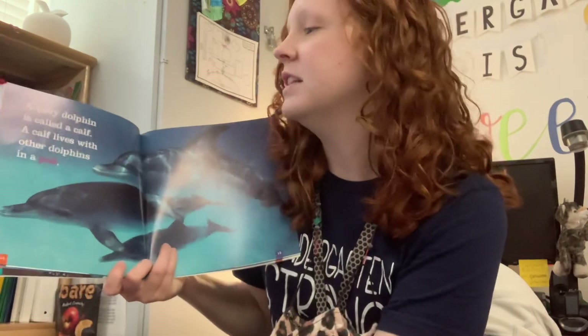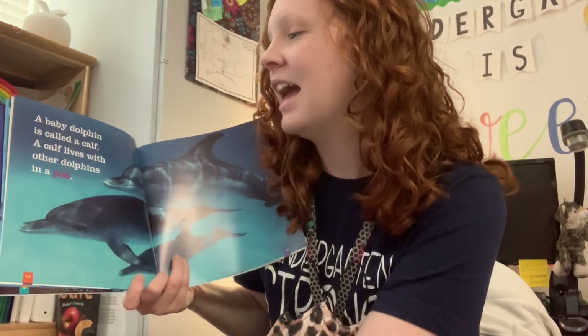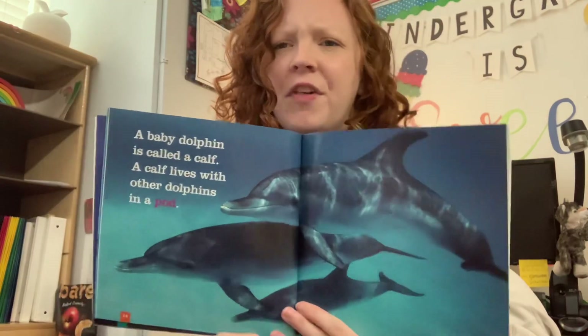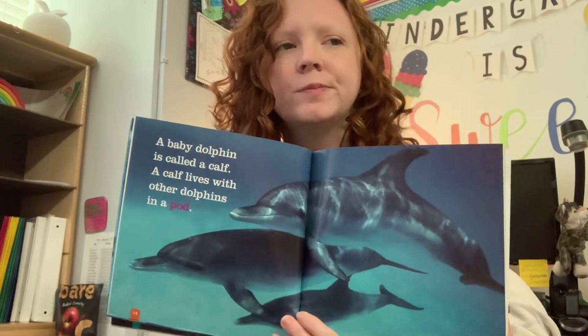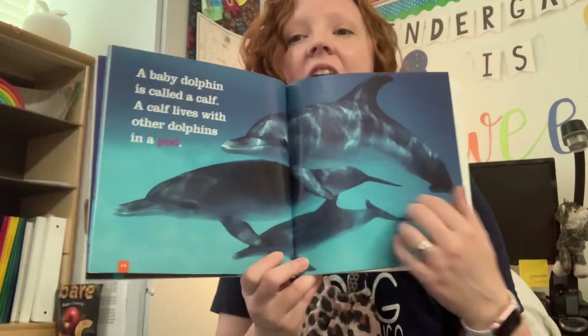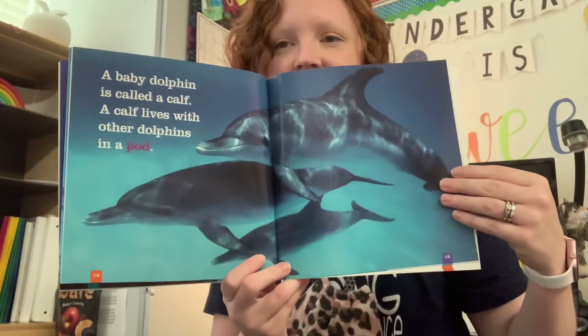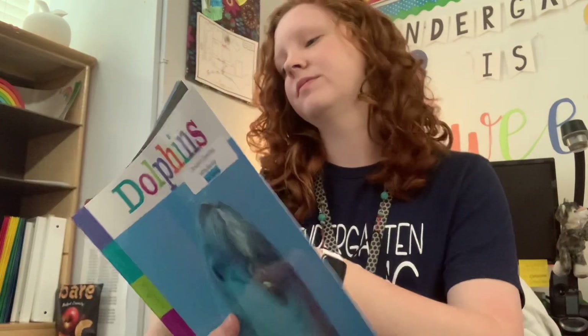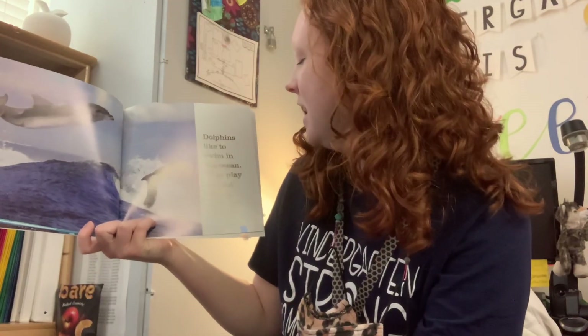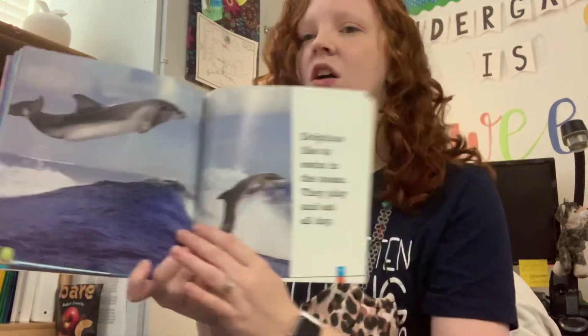Baby dolphins are called calves. A calf lives with other dolphins in a pod. So what other animal can we think of that their baby is called a calf? A cow. Cows have calves, and dolphins have calves. Dolphins like to swim in the ocean. They play and eat all day.